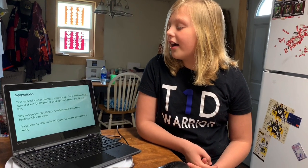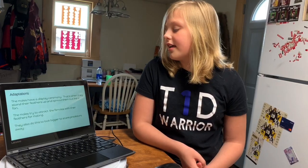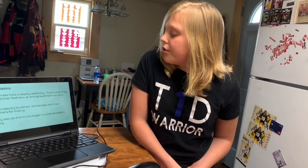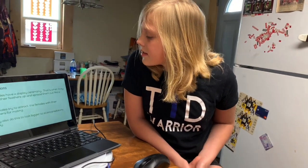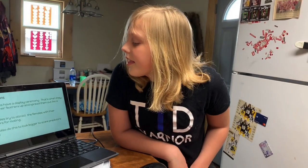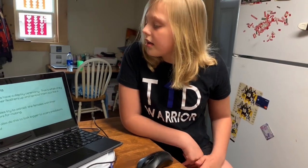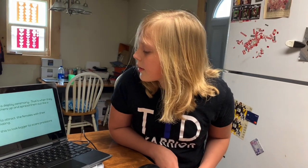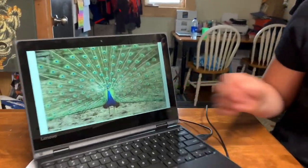The males have a display ceremony. That's when they stand their feathers up and spread them out like a fan. The males try to attract the females with their feathers for mating. They also do this to look bigger, to scare predators away. This is what they look like when their feathers are spread.